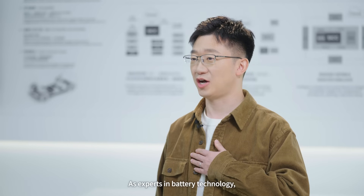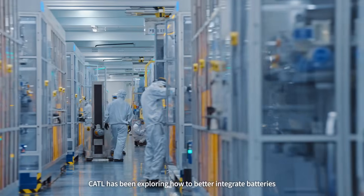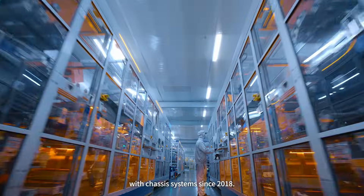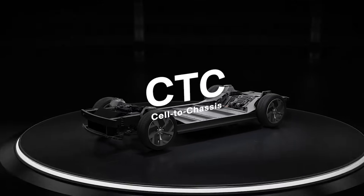As experts in battery technology, CETL has been exploring how to better integrate batteries with chassis systems since 2018. This has led to the creation of our groundbreaking CETC technology.